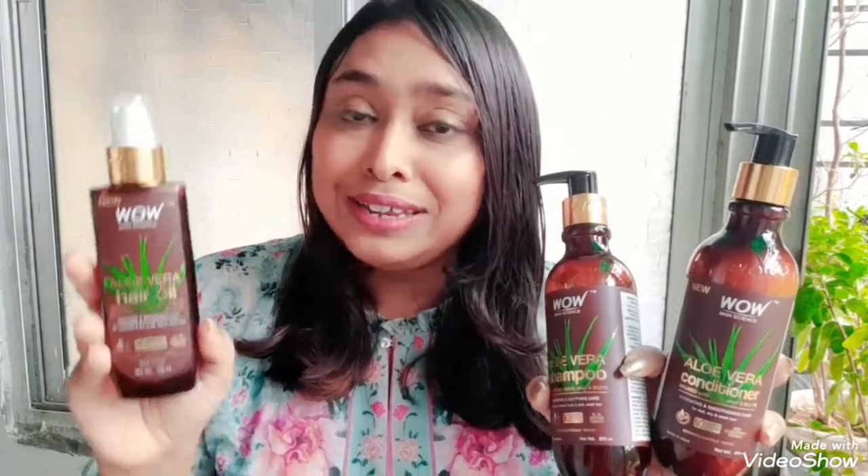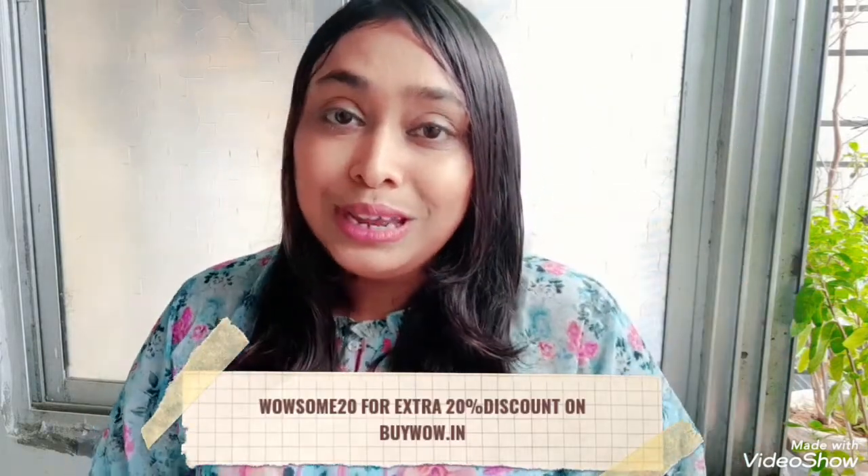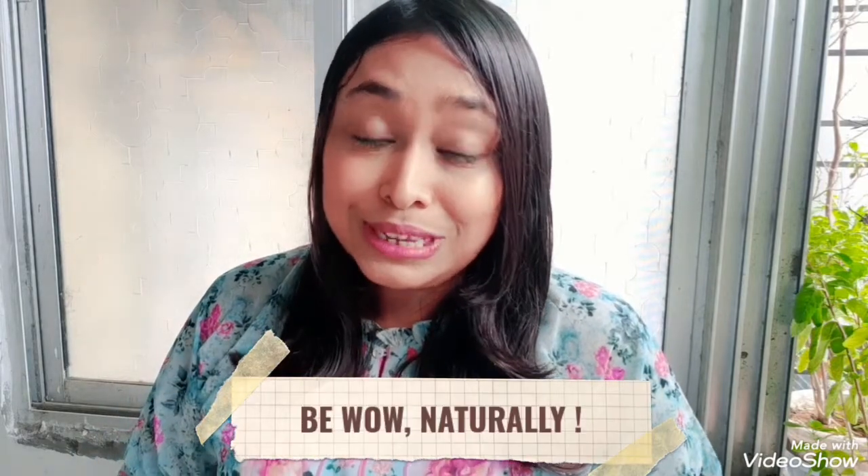So if you want to try out the WOW Skin Science Aloe Vera Hair Care Kit — that is the Aloe Vera Hair Oil, Aloe Vera Shampoo, and Aloe Vera Conditioner — I will leave the purchase links of these products in the description below. Do check them out. I will see you soon in the next video. Till then, take care, try out WOW Skin Science products, and be WOW naturally.